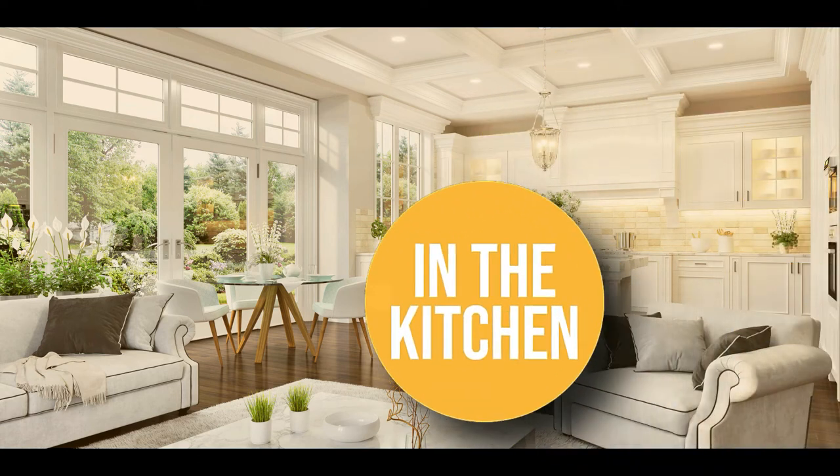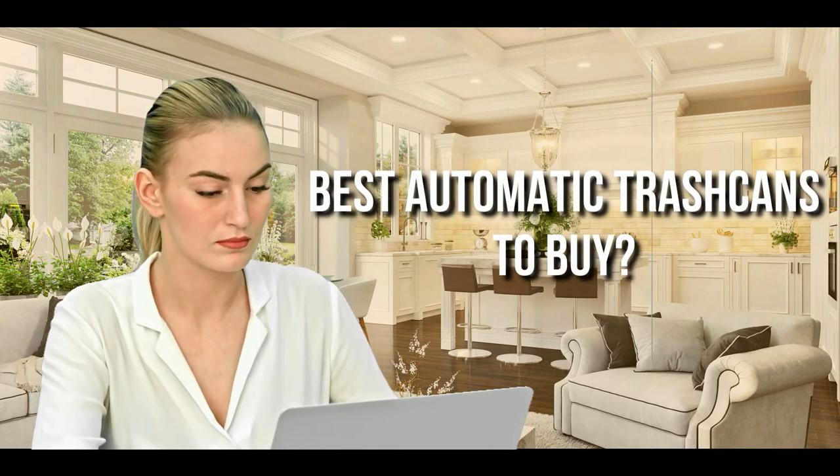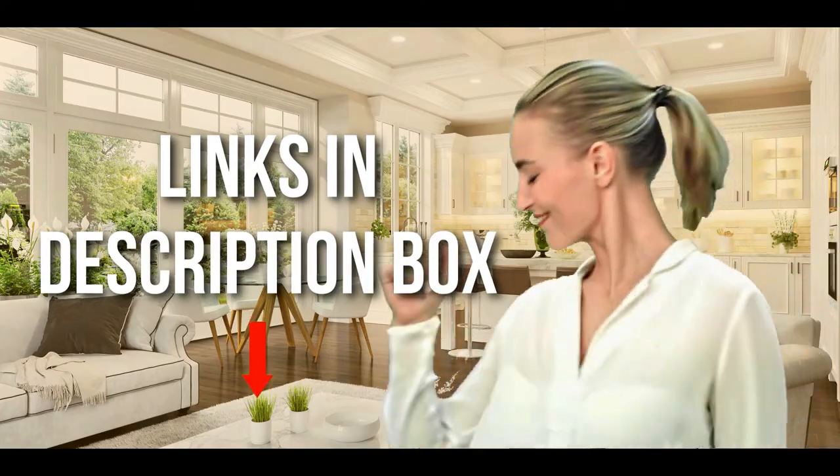Welcome back kitchen enthusiasts. We're in the kitchen and we're here to help you decide which automatic trash cans to buy today. Don't worry about taking any notes — all the links for the products we mentioned are in the description below.